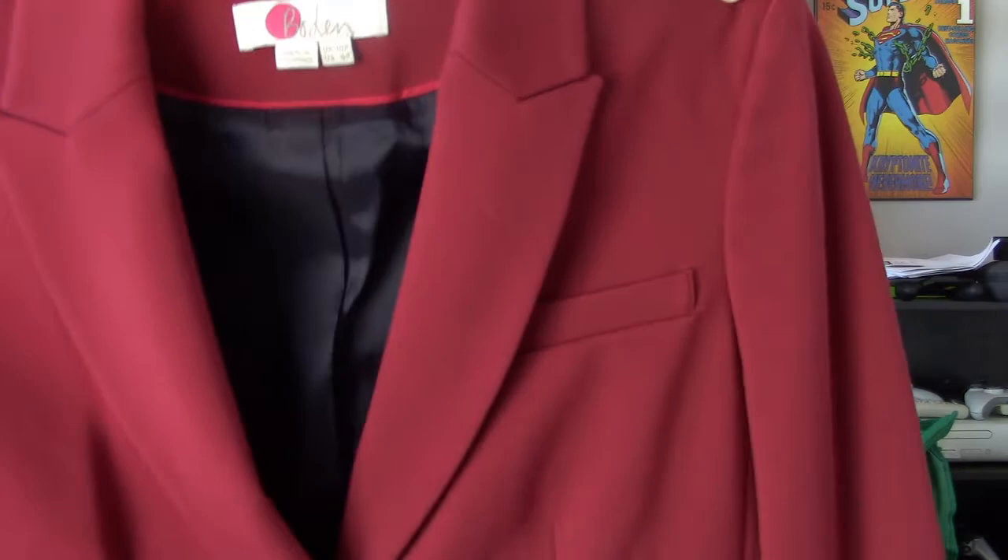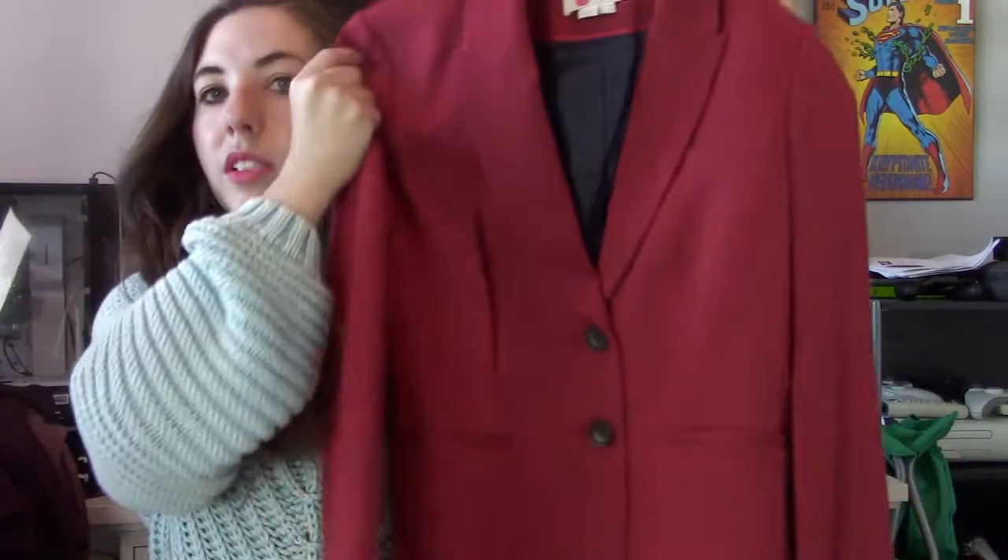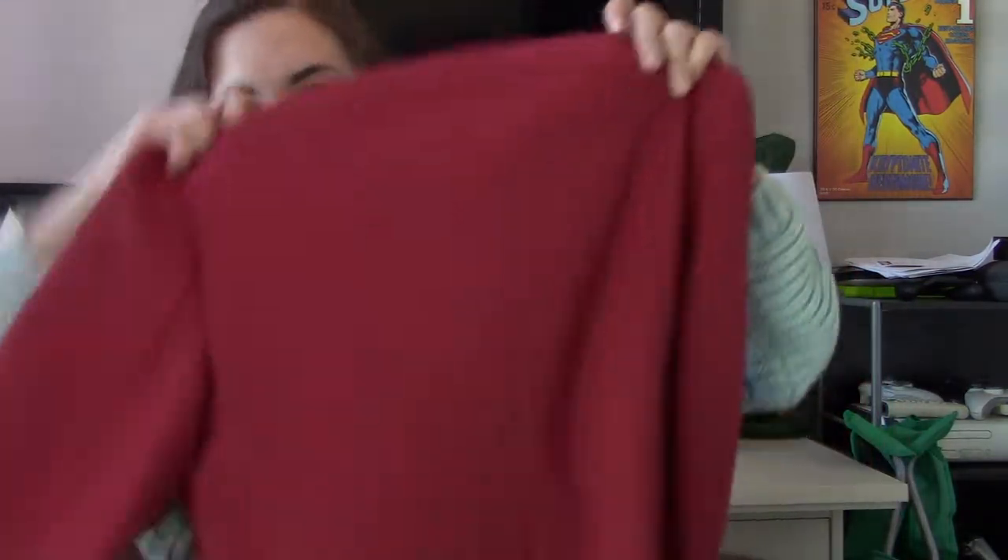Then we have another fantastic blazer — this is Boden again, 6 Petite, probably from the same lady who donated the dress. Look at how gorgeous this color is. I wish I would have gotten it before Christmas because it feels like the perfect Christmas color.